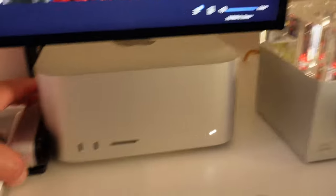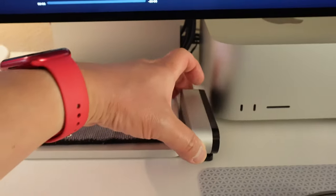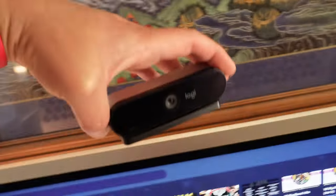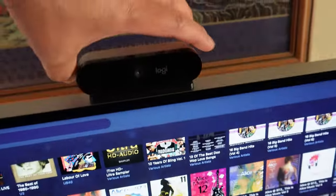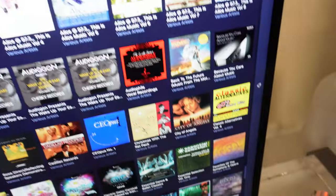And then I have the Logitech webcam. I have it tucked down here because I don't always use it for conference calls. But when I do use it, this webcam is designed for the XDR, so it just magnetically attaches to the XDR. Then I just connect the USB-C cable to it. It's very convenient for me to set up quickly.